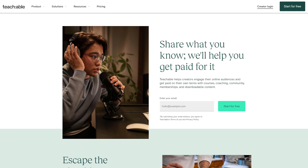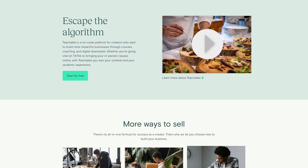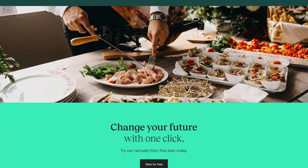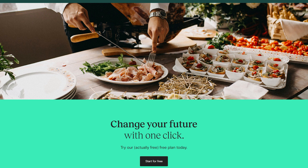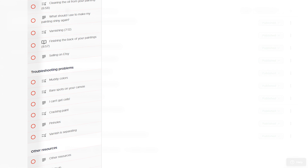Now let's delve into the specifics of some of the top course creation platforms available today. We'll begin with Teachable, a specialist course creation platform. It offers a user-friendly interface and a range of features to help you design and sell your online courses. Teachable's curriculum builder allows you to easily structure your course by adding sections which can group lessons into themes or weeks. Within each lesson, you can use Teachable's block-based editor to add videos, text, embeds, or PDFs in any order.